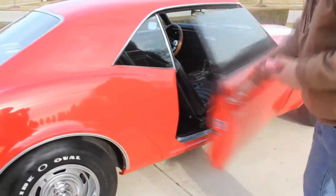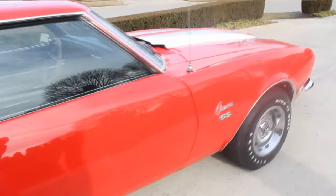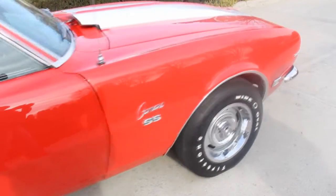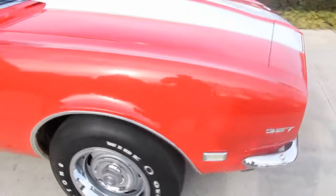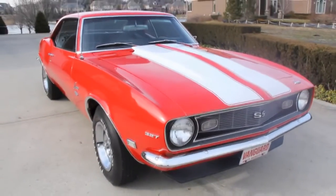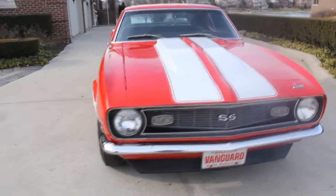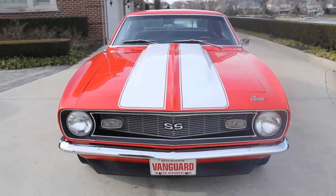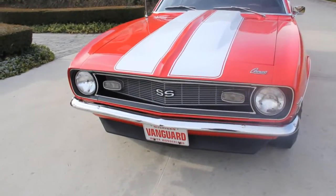At Vanguard Motor Sales, we are not a consignment dealer — we purchase all of our inventory. We spend a lot of hours checking these cars out before we ever lay out our money, then even more time after we get them back to our shop, making sure we can bring a good quality muscle car to the market. Take a look at that beautiful grille and that beautiful front bumper — just everything on this car was done.